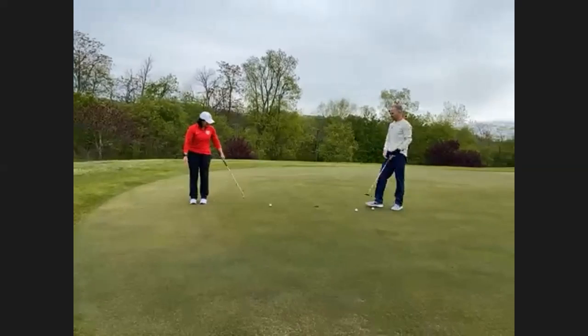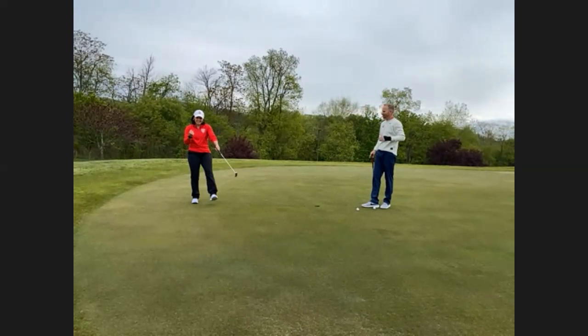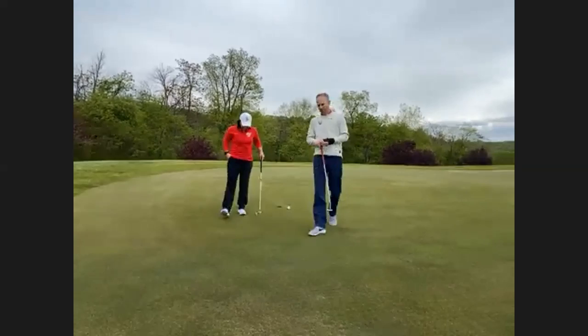All right, we cannot end on a miss — couple more putts. Brian wants to know: what tips do you have for reading the greens?